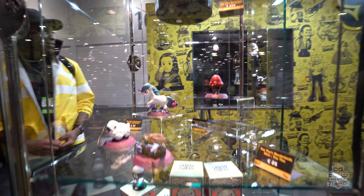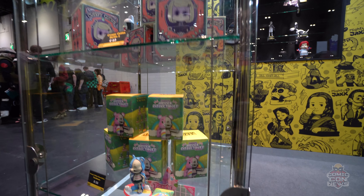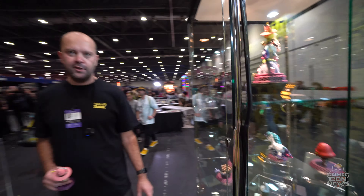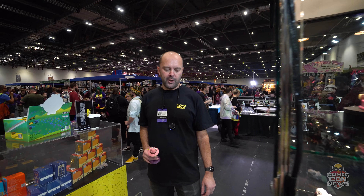The Creepy Cuties range is one of our own IPs, released in blind box form. If you find this product, you unlock secret or extra content — in this case, AR filters that you get by downloading the Mighty Jacks app and scanning your product.